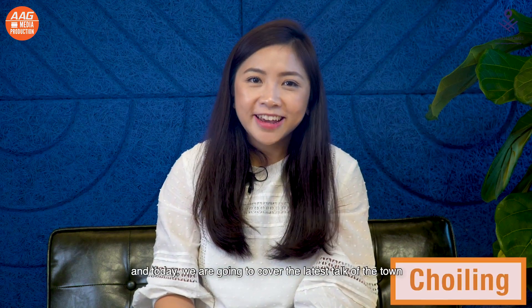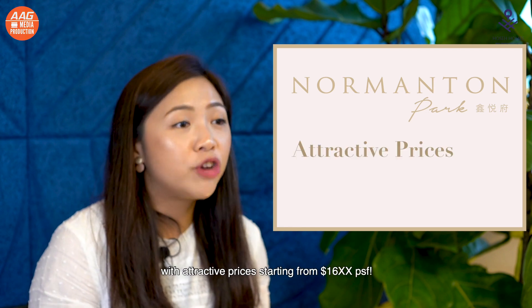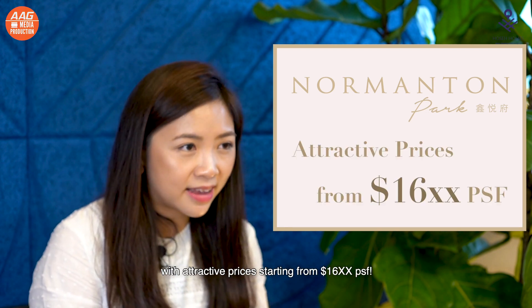Hi guys, I'm Choi Ling and today we are going to cover the latest talk of the town, Nomantan Park, with attractive prices starting from 16xx per square feet.